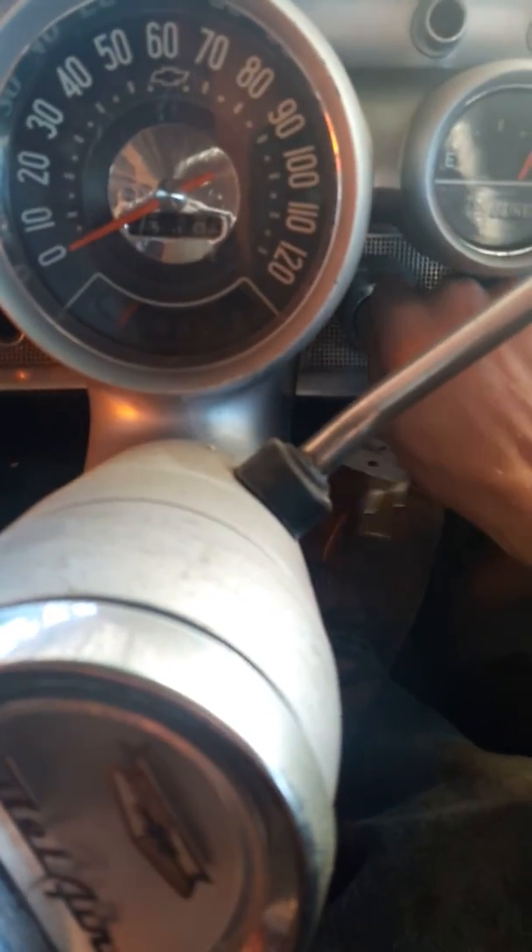It's only been painted one time, in 1981. It's been sitting in the same spot in the shop for ten years and we just recently pulled her out. I mean, this thing is amazing.